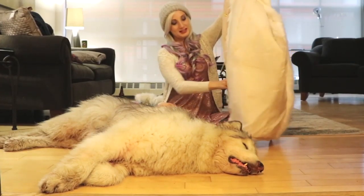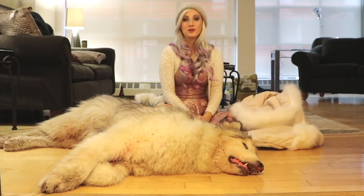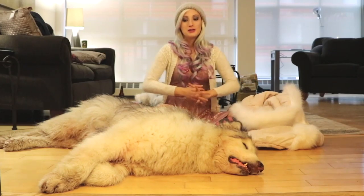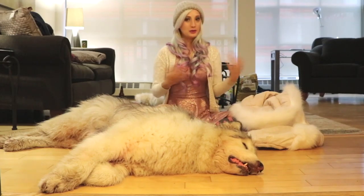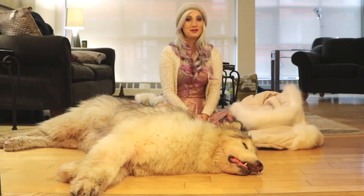Those are all our walkies essentials for the winter, snowy weather and that sort of thing. If you like this video please give us a thumbs up, subscribe, and leave us a comment below with your winter essentials for walkies. And until next time, stay fluffy! Bye!